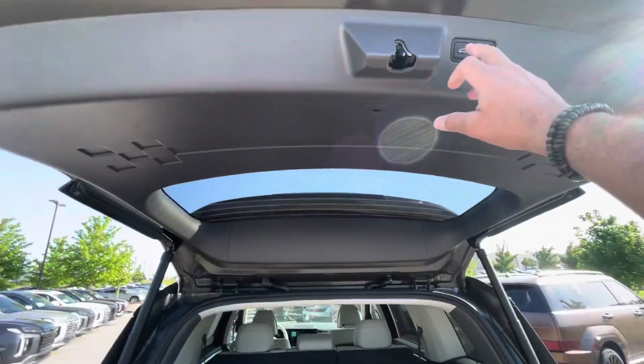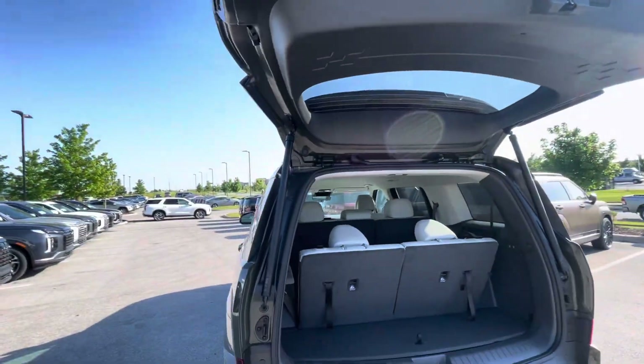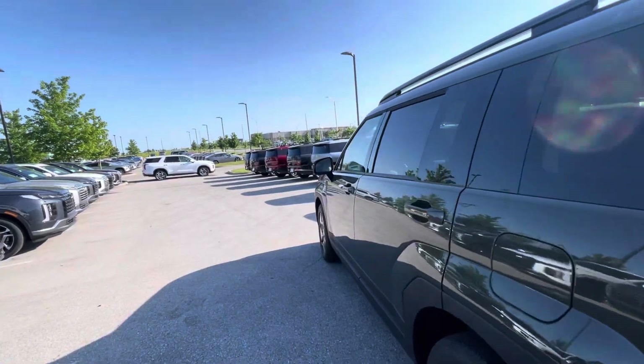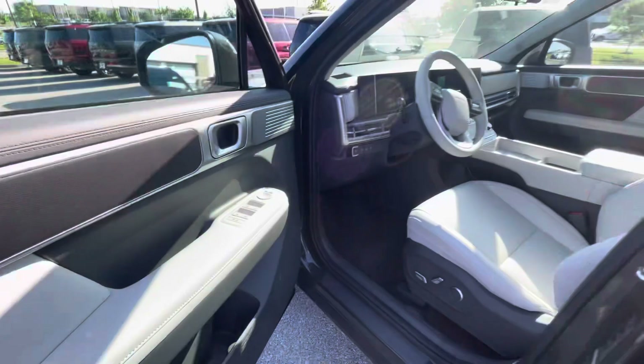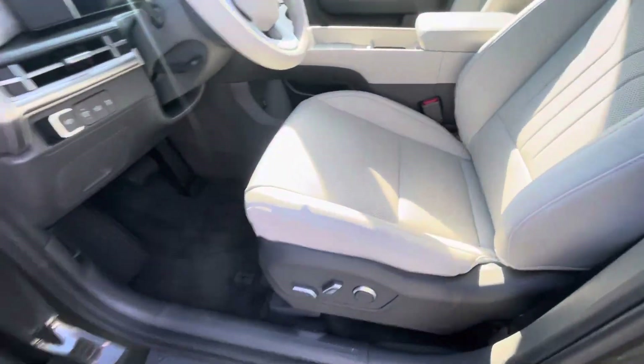It also comes with the automatic closing door. Let's go take a look over here — touchless sensors on the door, so you can open and close it. Power doors, power windows, power seats.